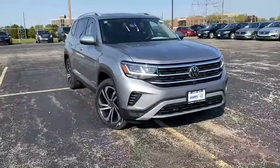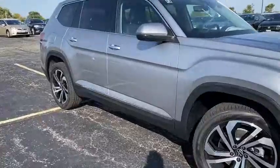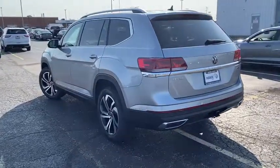Introducing the 2021 Volkswagen Atlas. Take a tour of this spacious, comfortable Volkswagen Atlas, the midsize SUV that offers your family a world of convenience and capability.